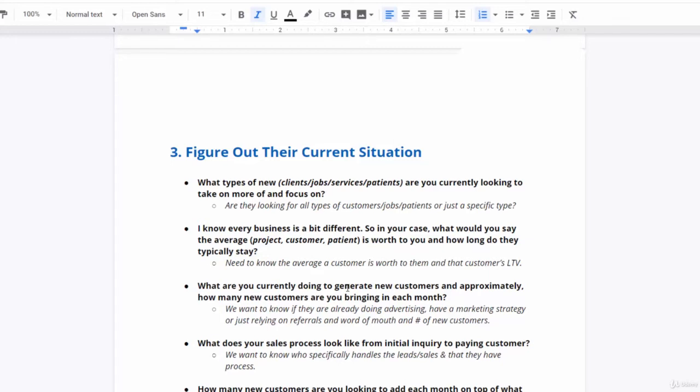This is a two-part question: we want to know if they're already doing advertising, what their marketing strategy looks like, or if they're just relying on referrals and word of mouth. Then ask: 'What does your sales process look like from initial inquiry to paying customer?' You want to find out who is handling the leads and what the process is. For example, in a medical facility, does it come into the receptionist who follows up, schedules the appointment, and coordinates with the doctor? You want to understand that process for when you start generating leads.